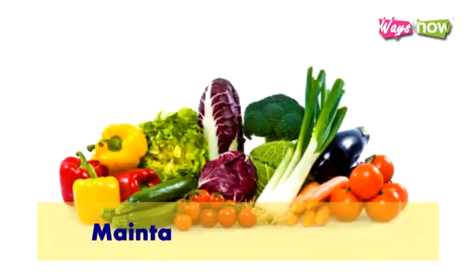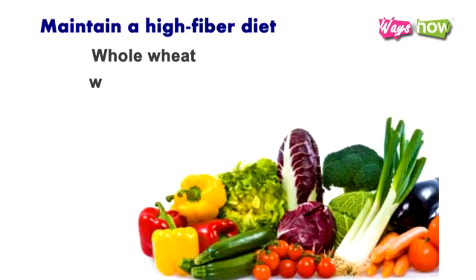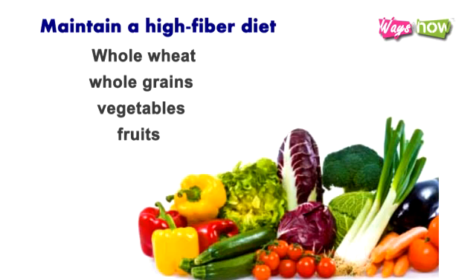4. Maintain a high-fiber diet. Whole wheat and whole grains, as well as vegetables and fruits, are your best bet to a diabetes-free life. Help your body digest, metabolize, and optimize nutrition absorption by eating a high-fiber diet.